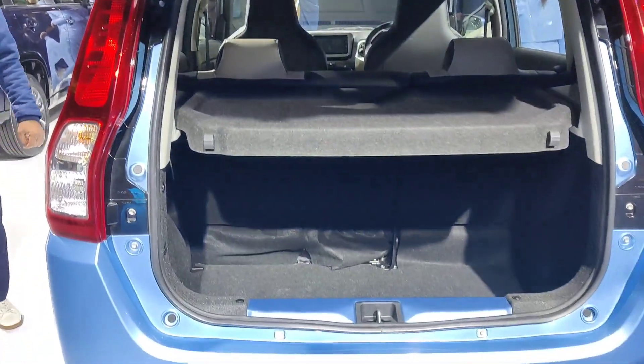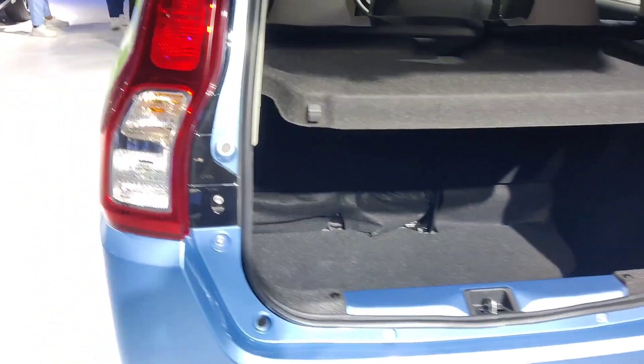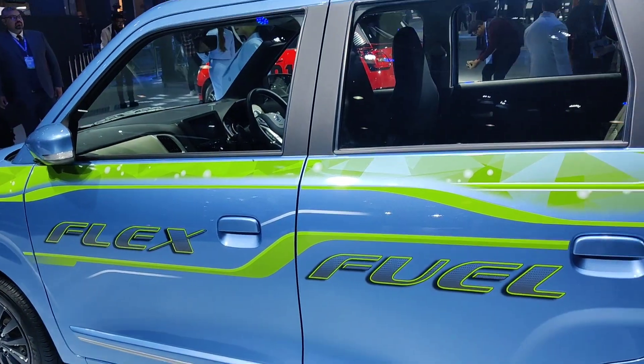You can see this is the back side, interior view, and this is the side view of the flex-fuel model.